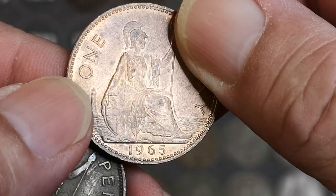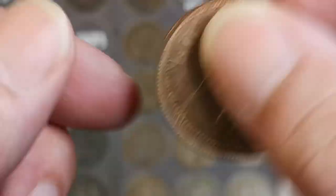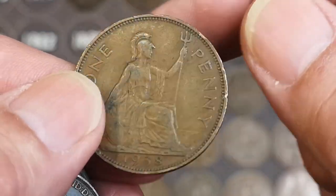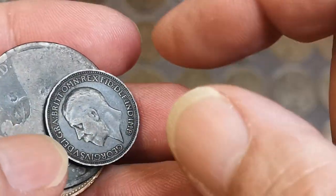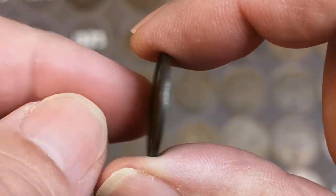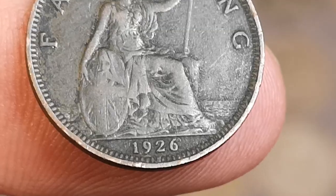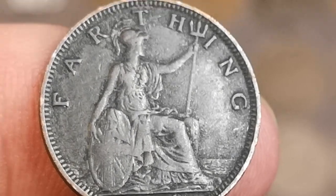There's a shiny one — is that a '66? No, it's a '65. But we do have a very nice '65 on the board already. 1938, George VI, and there is a farthing. That's nice. George V, 1926. Not in bad condition for 1926.